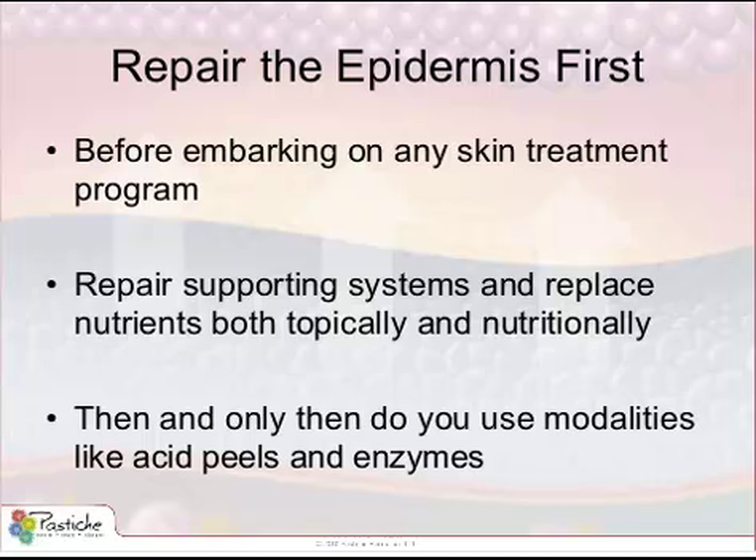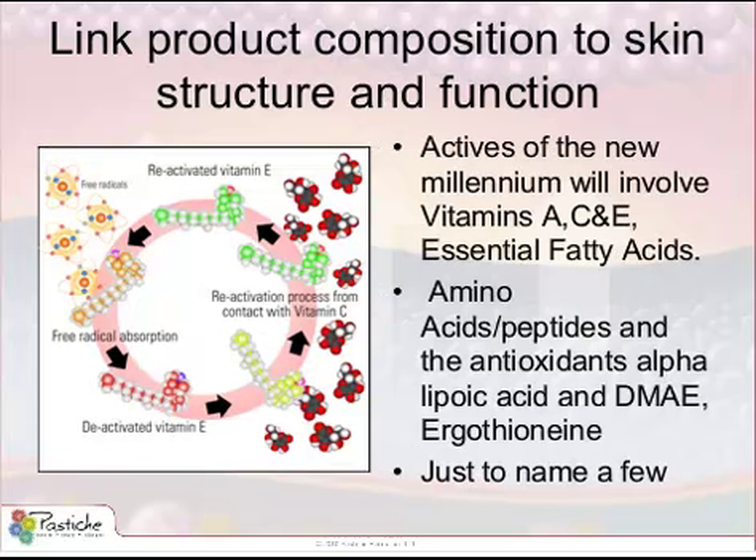This is a wonderful time to be in the skin treatment industry because we have many actives and modalities that work — it's choosing the correct one that is the challenge. You've got actives of the new millennium: vitamins A, C, and E that are now stabilized for use, essential fatty acids, amino acids, peptides, alpha-lipoic acid, DMAE, ergothioneine — just to name a few of the actives available to you. Consider what the cell requires and then make your choice. Consider the basic majority skin type, the risk factors, the first priority skin condition, and how you're going to prep a skin — and then you're going to make a difference to this client.